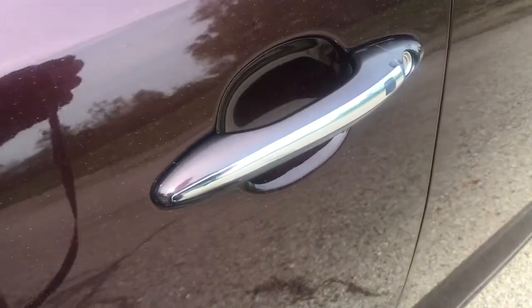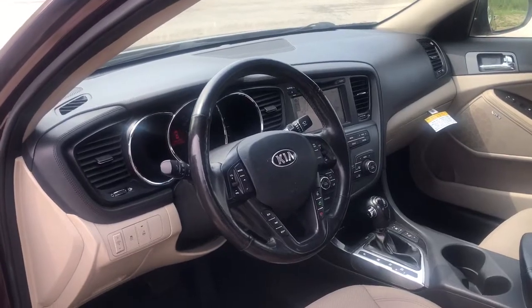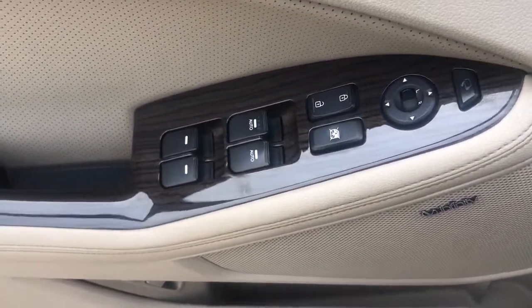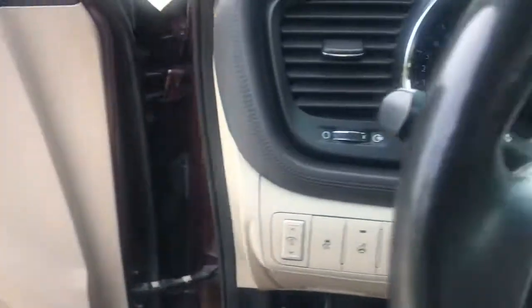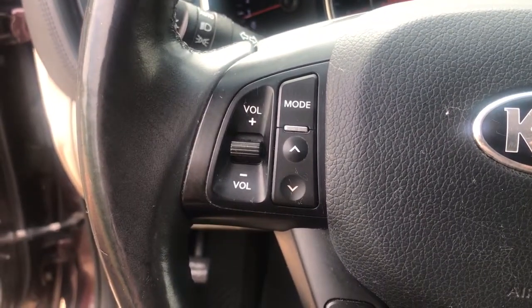These are just some of the great options this vehicle comes with: panoramic roof, navigation system, keyless entry, woodgrain interior trim, keyless start, adaptive cruise control, satellite radio, heated mirrors, fog lamps, and electronic stability control.